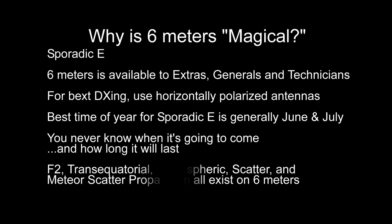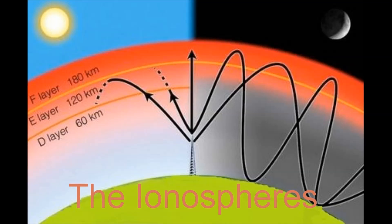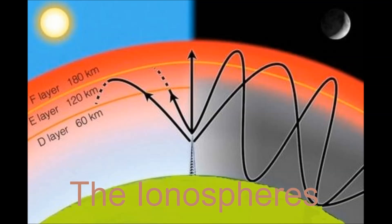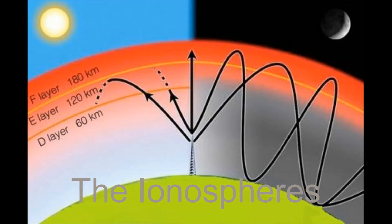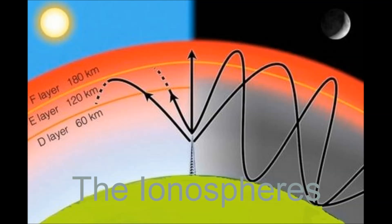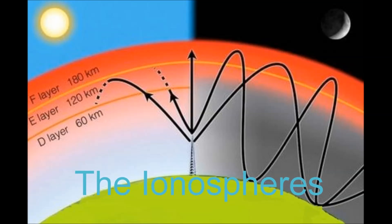Because F2, transequatorial, tropospheric, scatter, and meteor scatter propagation all exist on 6 meters. F2 — that layer can also propagate VHF signals several thousands of miles. The F2 layer is the highest reflecting layer, about 200 miles up. When sunspot activity is high, the F2 layer can become intensely ionized due to radiation from the sun, and this is where you can work some of your best DX.